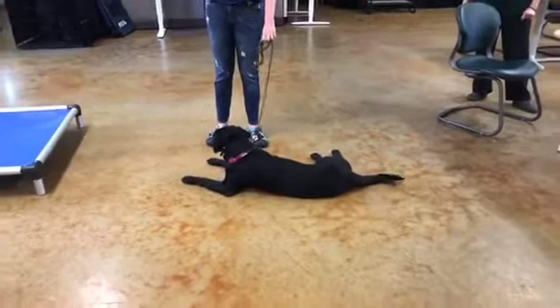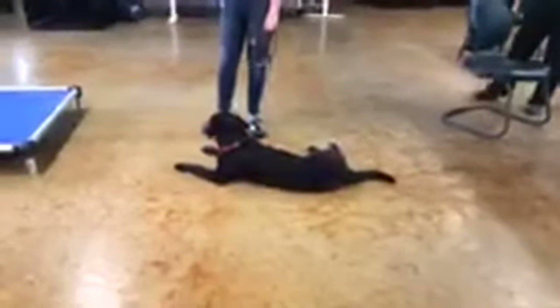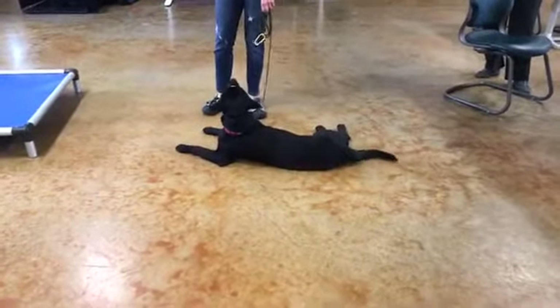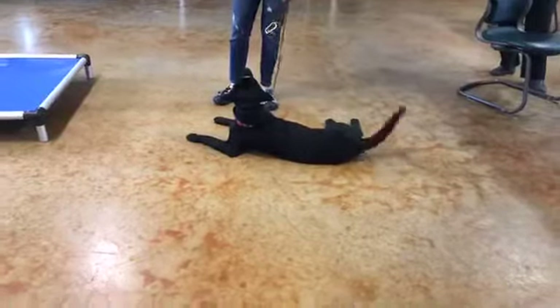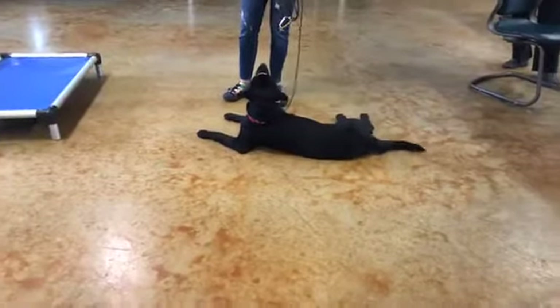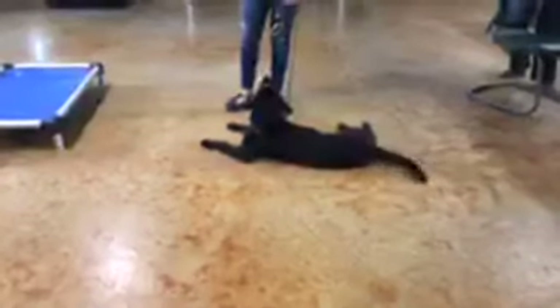Hi everybody, thank you for joining us for this edition of Quarantraining with Service Dogs Inc. We're going to give a little bit of time for everybody to tune in. Today we have some very exciting stuff — we're going to go over a place behavior with your dog, as well as how to help manage your dog's weight and see if your dog is overweight or underweight.